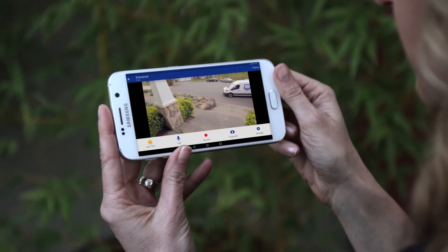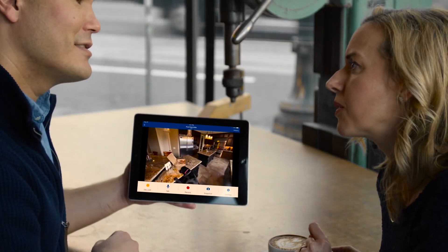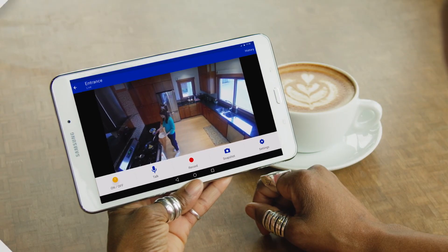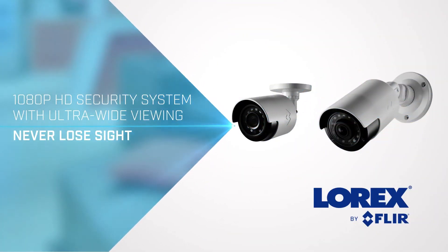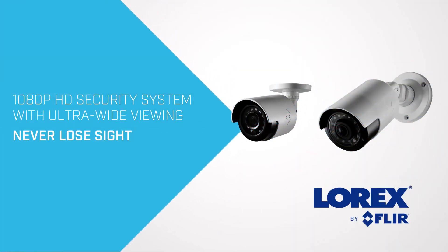The FLIR Secure app can do it all. You can set up your cameras, watch live views from anywhere in the world, review recorded video, create Rapid Recaps, set up and receive alerts, and so much more. So what are you waiting for? Get Lorex by FLIR's high-definition security camera system with ultra-wide viewing, and never lose sight of what matters most.